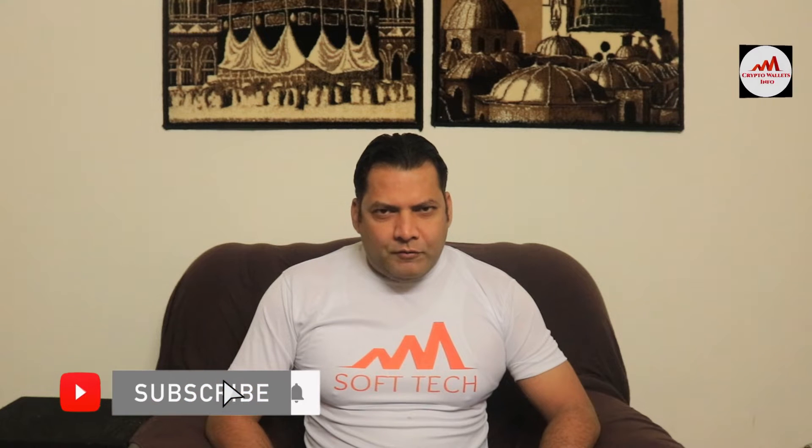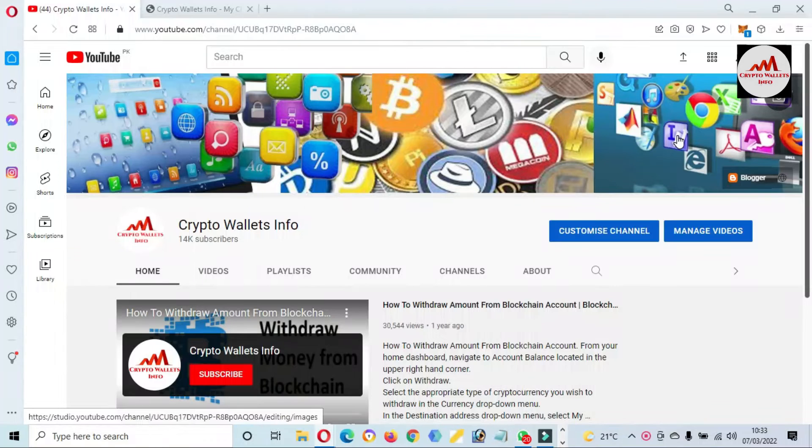You must watch this video till the end, and also subscribe to my channel, like my video, share it with your friends, and press the bell icon button. So let's go. As of today I'm not well, but I'm going to try to make a video for you.